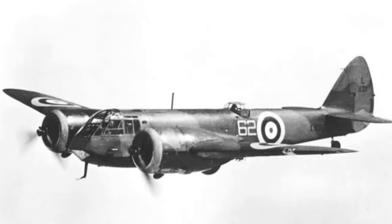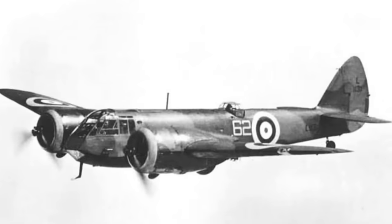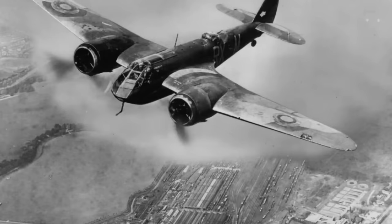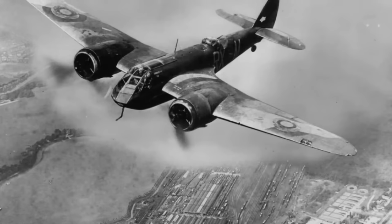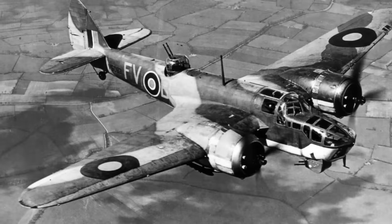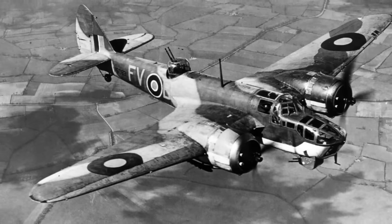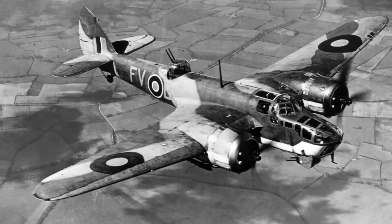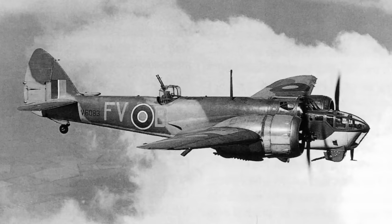Even before the war broke out, the RAF had recognised that the pace of advancing aircraft development would mean that the aircraft in service would soon be surpassed in capability and performance — hence the Wellington getting its reclassification. One of the new aircraft they wanted was a replacement for the Bristol Blenheim, a twin-engine light bomber that was one of the mainstays of the British Tactical Bomber Force and was in active use until 1943.